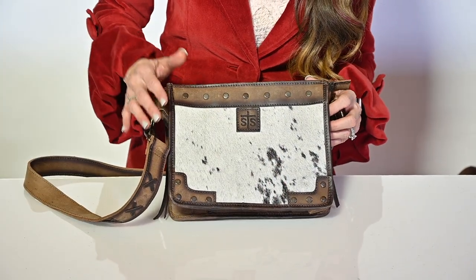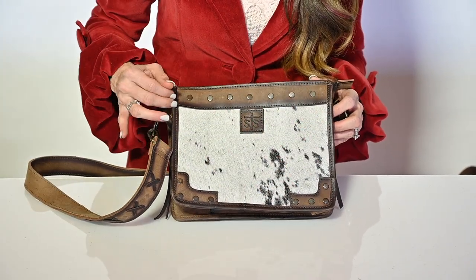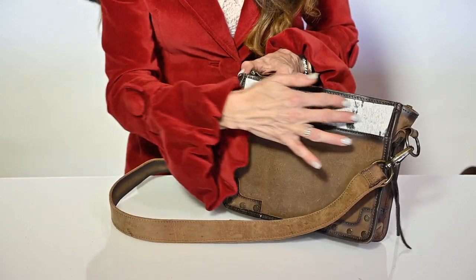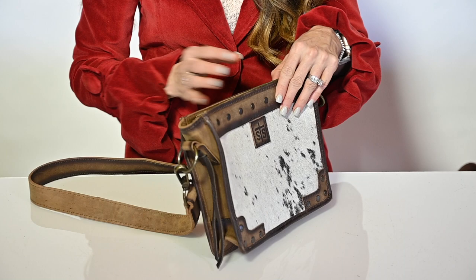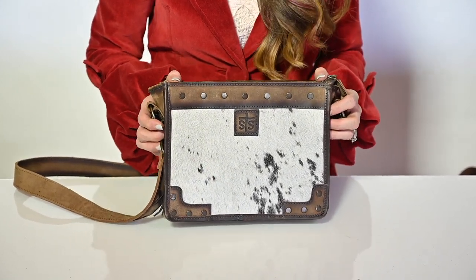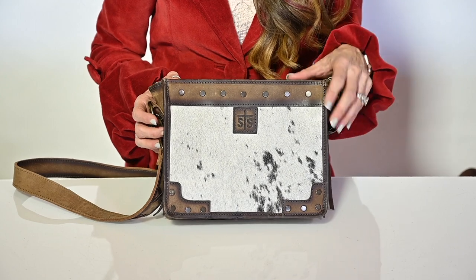Hi, I'm Jennifer Smith with STS Ranchwear and this is the May cowhide crossbody. This beautiful cowhide crossbody has so much detailing on the front. As you can see, the hair on hide on the front and there's a hair on hide detailing on the back. All of these hides will be unique to each bag, just like it's unique to each cow.